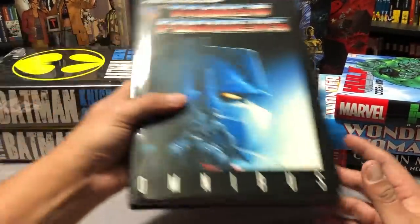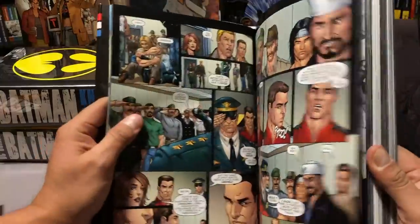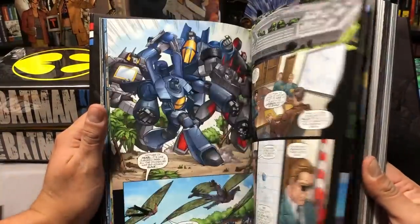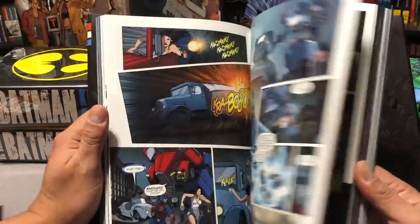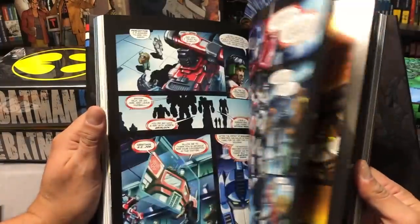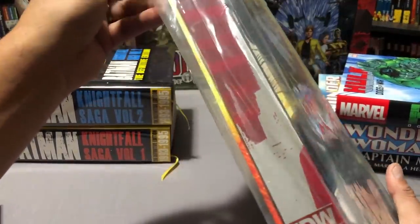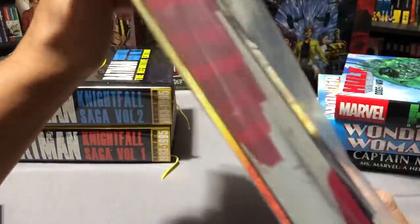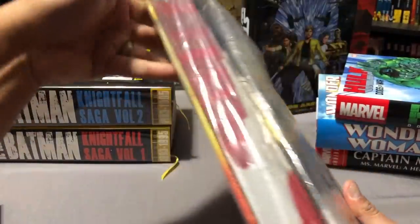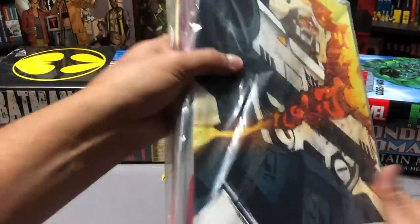He also found the G.I. Joe vs. Transformers Omnibus by DDP — this is before IDW. I have never seen this. I know it went out of print after a couple years and it was during the time when I wasn't picking up Transformer comics. And this is not the only Transformers-related item he got me — he got me a Red Label Limited Edition All Hail Megatron from IDW hardcover. It hasn't been opened and I'm scared to open it because I know how much these things are worth. But who am I kidding? I open up everything.